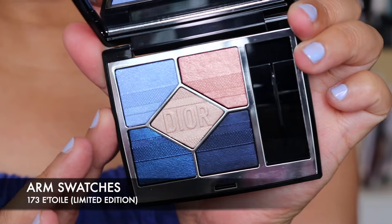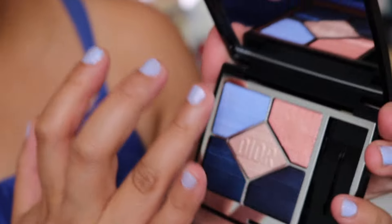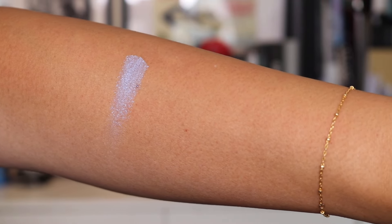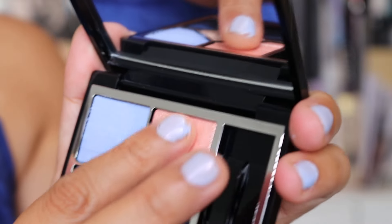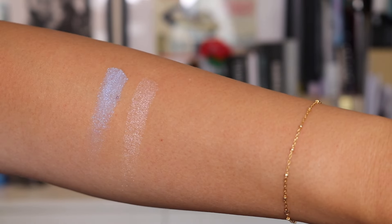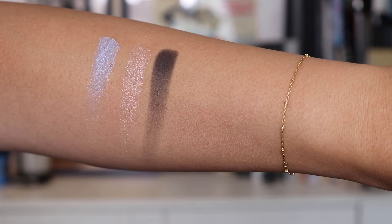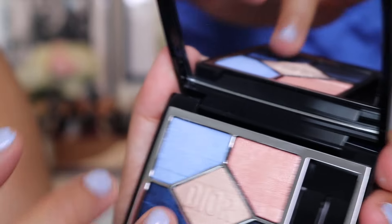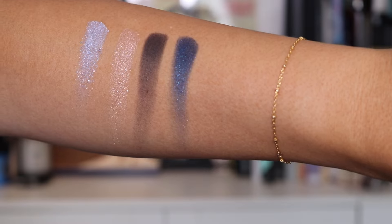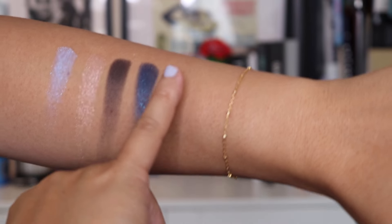Let's do an arm swatch of these shades first. Starting with this gorgeous blue moving clockwise to the center. That's a beautiful blue. Going to this shade here which is more of a highlighter sort. Then this blue here — I'm loving these variations of blue. That's a deeper blue there, and then this more rich blue which I really like as well. And then going into the center of the palette, which is more of a highlighter shade.